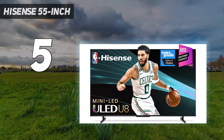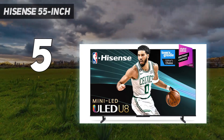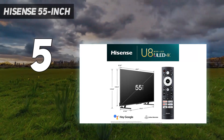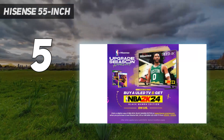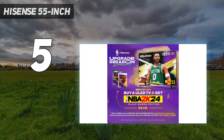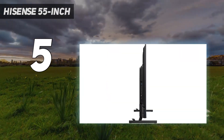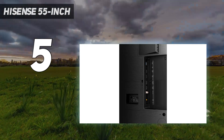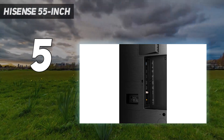Unfortunately, its viewing angle is narrower than on the more expensive TVs, so it's not as good overall if you have a wide seating arrangement, as the image isn't consistent when viewed from the side. You could also save some money by going for the Hisense U7K instead — it has worse contrast and lower peak brightness than the U8K, but it has the same features and is a great TV for the price.